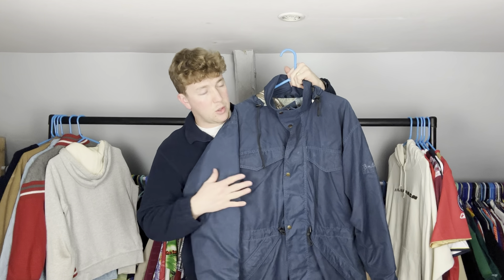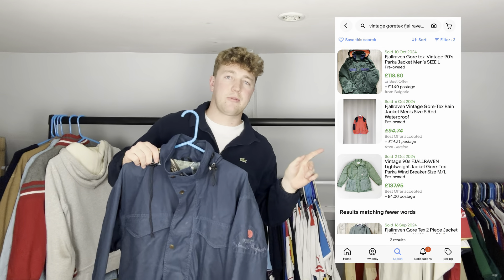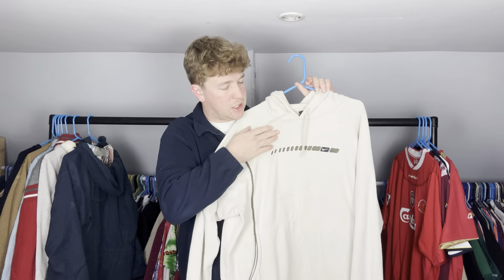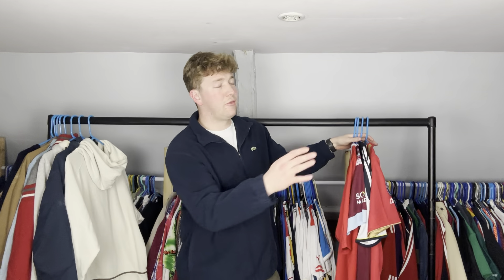Another bit of a rogue one — vintage Fjällräven Gore-Tex jacket. This was five pounds from a Saturday car boot house clearance. Got the logo on the arm. Probably more of an eBay item — maybe 25 to 40 pounds. I could be wrong. This is a nice one to find: an early 2000s vintage Nike hoodie, really good embroidered spell out. Haven't found too many spell outs this year. That was two pounds from a Saturday car boot, just from a random couple. If I can get that mark out, hopefully that's a 30 to 40 pound item.